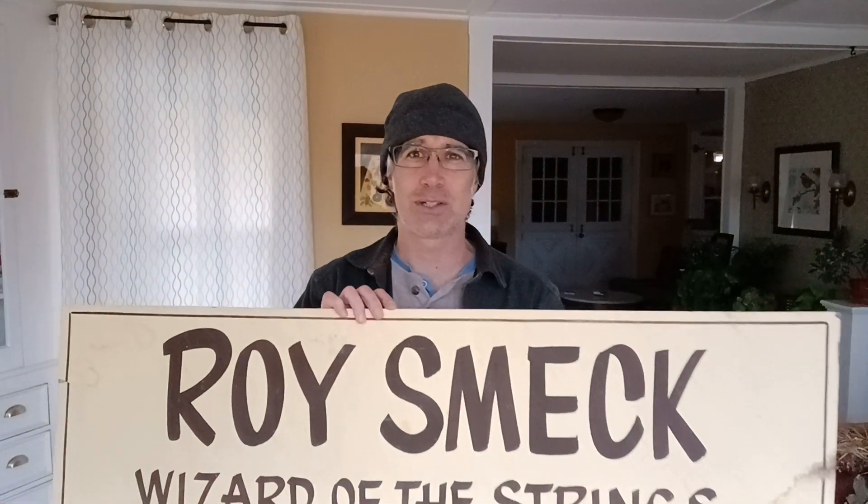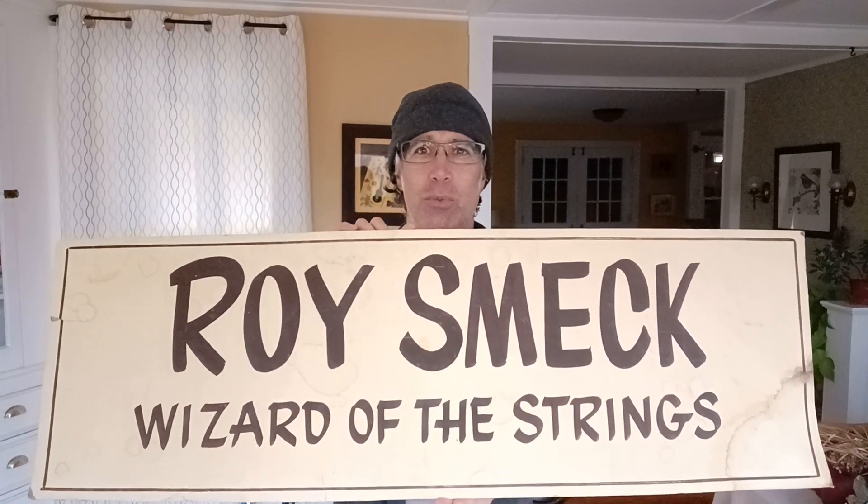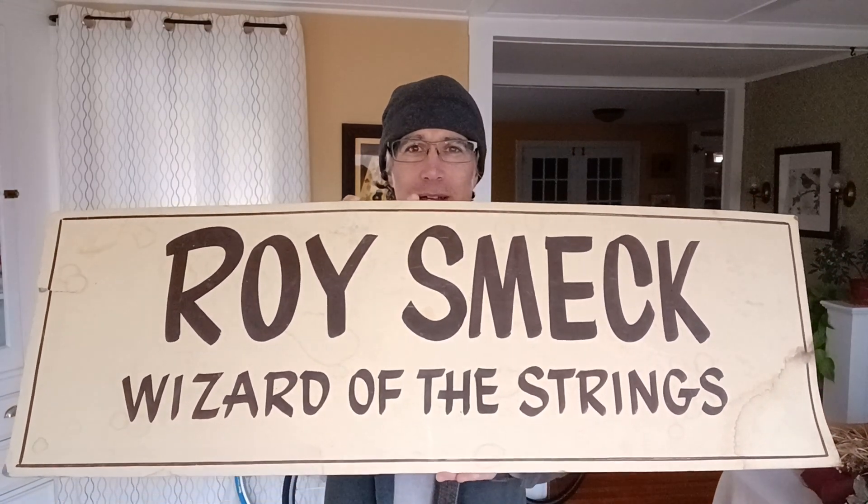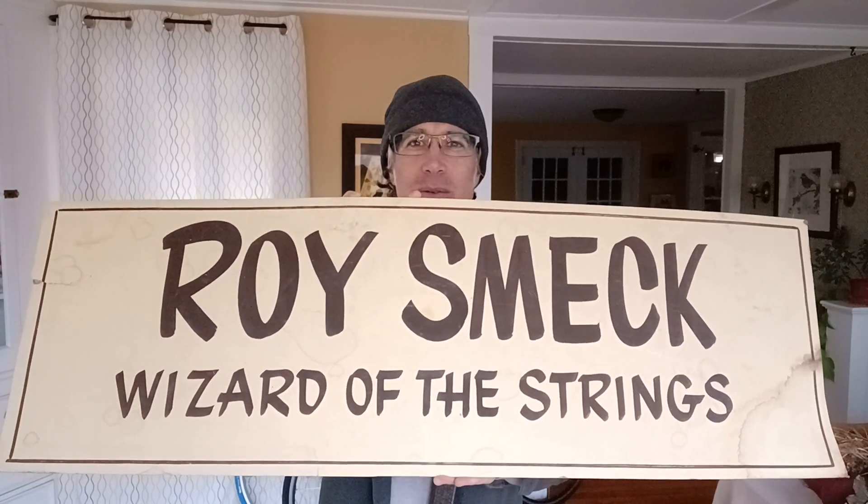But in the piles and piles of things, in the vendors after vendors, rows and rows of vendors at the flea market, I did spy a word that I recognized. And sure enough, it was a sign. And I just had to take it. I had to bring it home with me. It's like cardboard or hardboard. And it's pretty awesome. Pretty vintage-y.